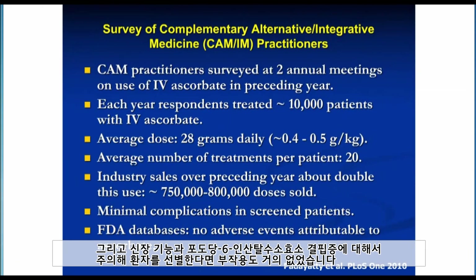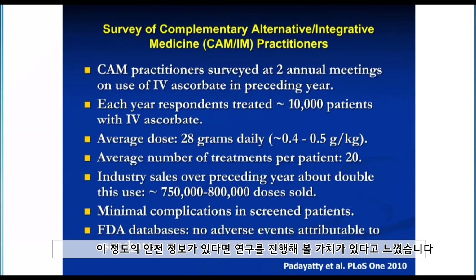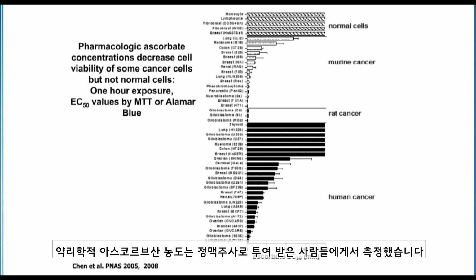The adverse events are very few as long as patients are screened properly for renal function and glucose-6-phosphate dehydrogenase deficiency. With this safety information in mind, it was worthwhile to proceed. The scientific and mechanistic way to proceed was to ask: could pharmacologic ascorbic acid concentrations do something to cancer cells without harming normal cells? Pharmacologic ascorbic concentrations would be those concentrations found in people given intravenous ascorbic acid.